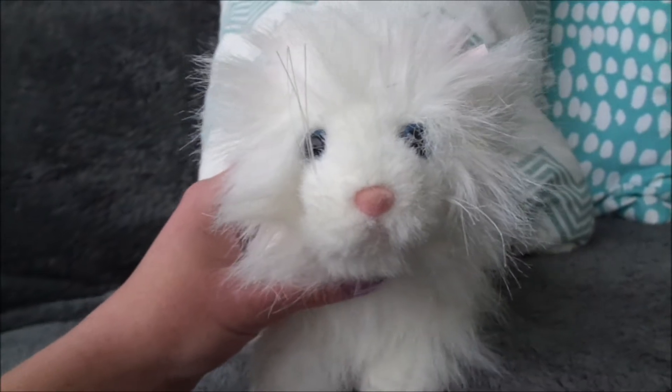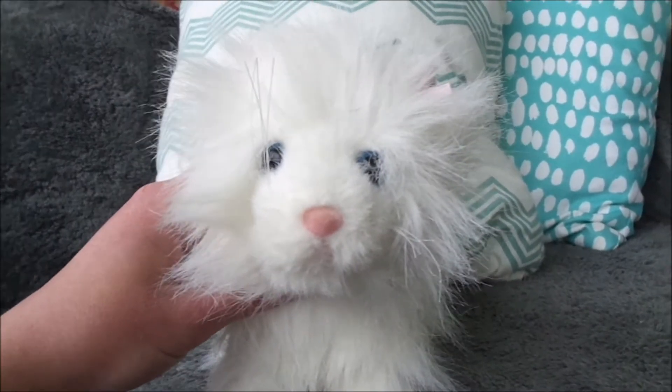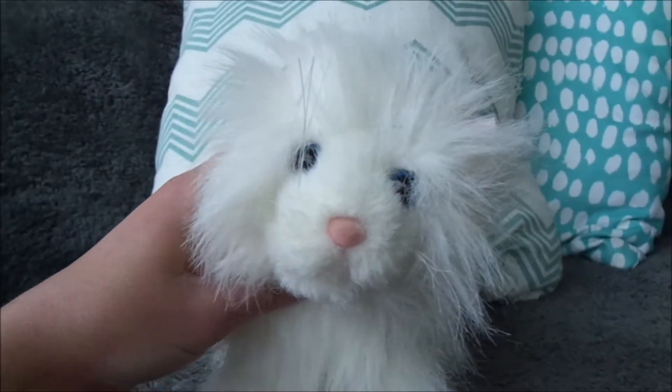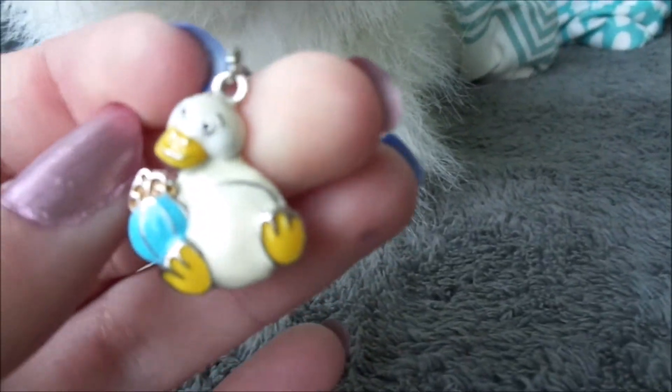Hey everyone! Lovely Kittykins here with Angel the Persian Cat and in this video I'm going to show you guys my Webkinz Charm Bracelet. I know I had just recently showed my charms in my Webkinz Day video but since then I actually got a new charm, so I wanted to show you guys my new adorable little Google's Charm.